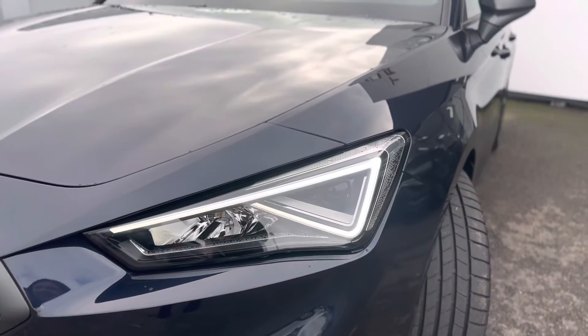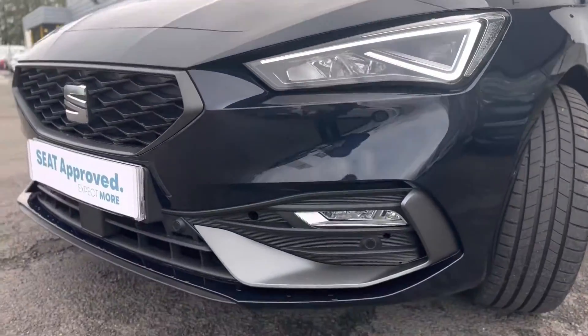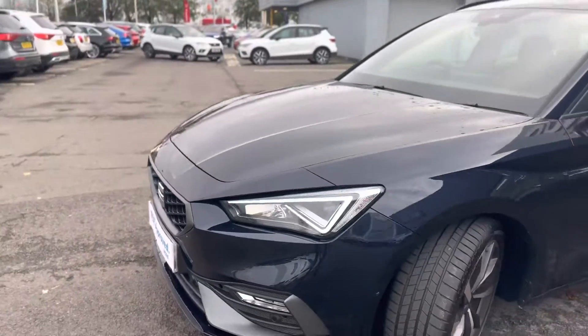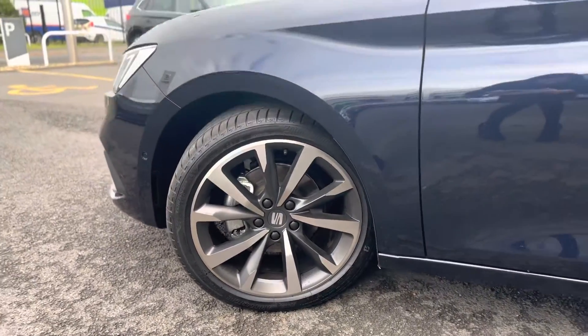As you can see, it has the LED daytime running lights and the auto headlights. It also has front sensors and 18 inch performance alloys.